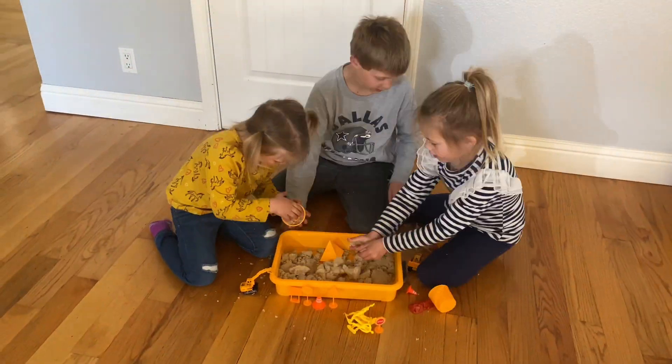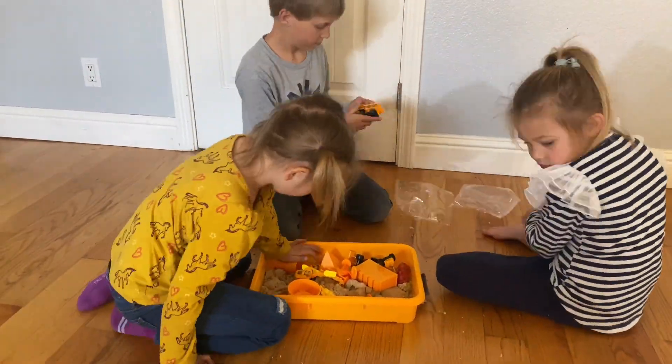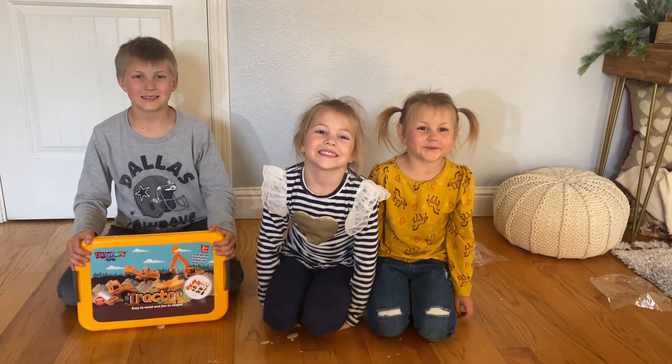And the play sand never dries out. This is the best toy ever. It provides hours of play, isn't sticky and messy, and is so easy to clean up.